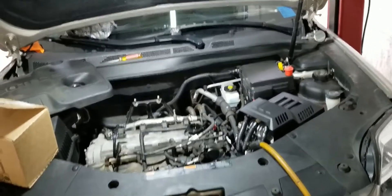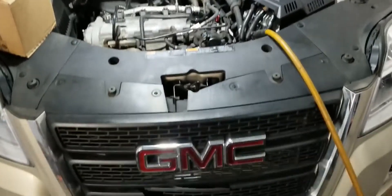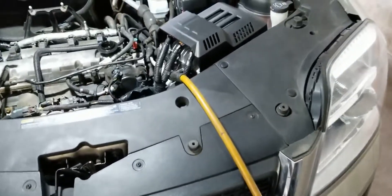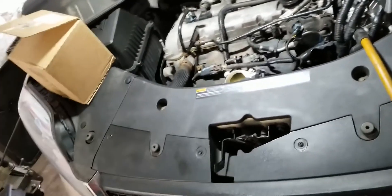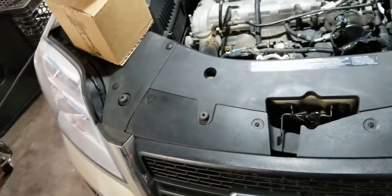Hello folks, Nabil from Auto Repair Champs. Got a 2012 GMC Terrain with a 2.4 engine, and the customer complains they're getting the engine reduced power warning on the dash along with the check engine light on. That puts it into limp mode, which reduces power to prevent engine damage. You can pull over, restart the car, and it exits limp mode, but that's not a solution — it needs to be fixed.